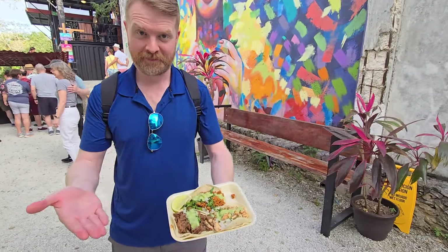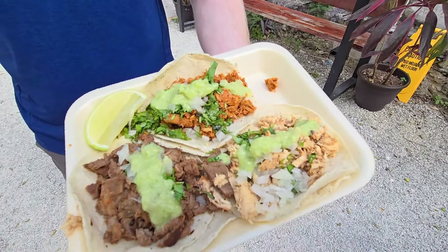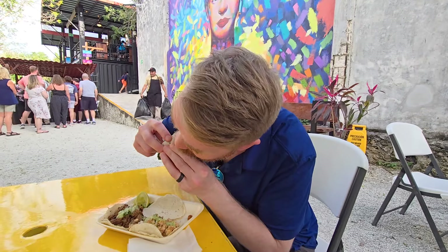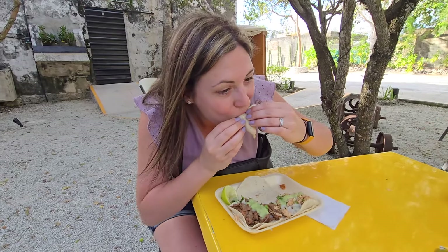We got one order to share and tried the pork, beef, and chicken. While all of them were delicious, my favorite was definitely the pork. And after a long day with no real lunch, these really hit the spot.